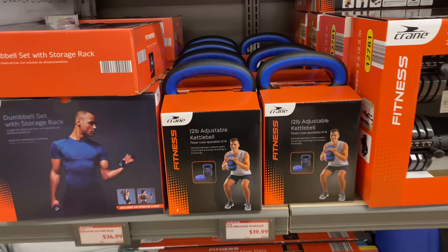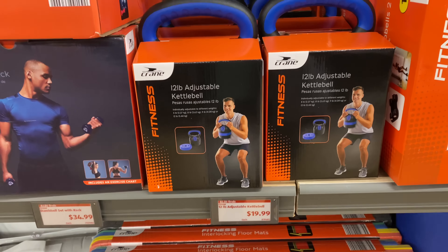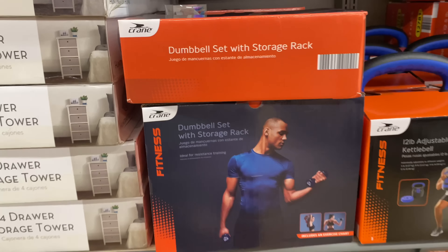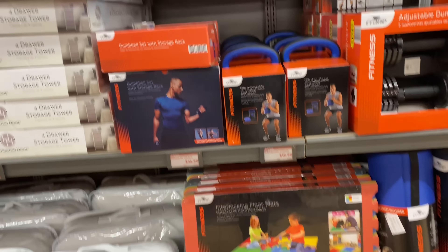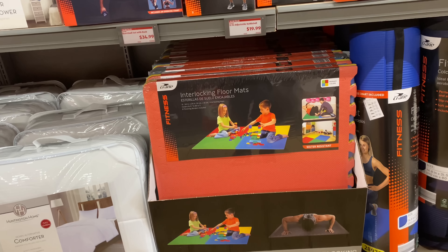Right here we have the smart watch for $49.99. Here's the 12-pound adjustable kettlebell for $19.99. Right here's the dumbbell set with storage rack for $34.99.